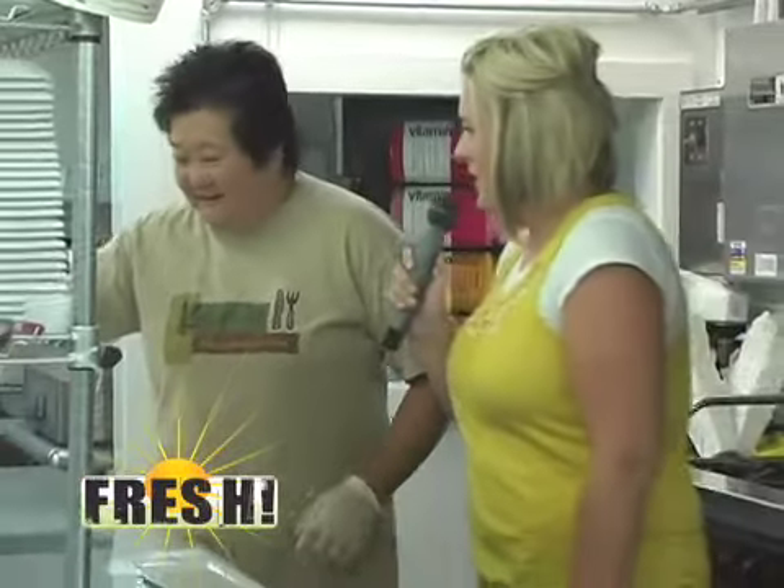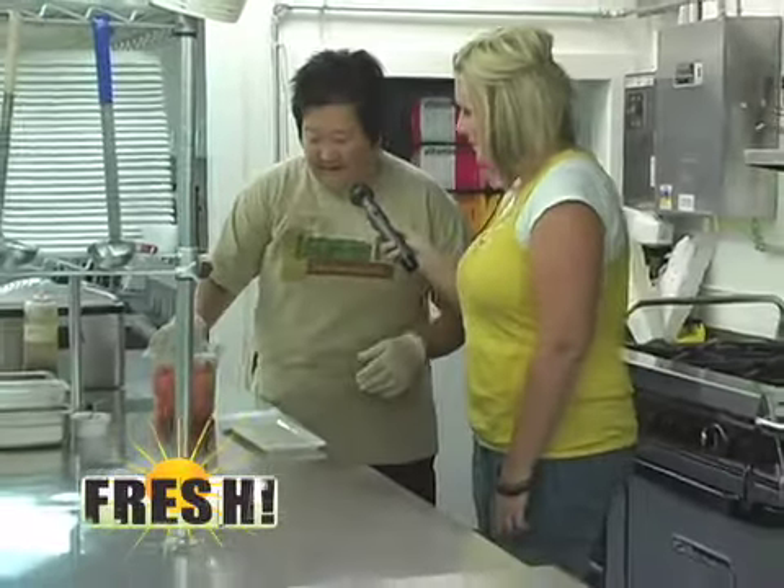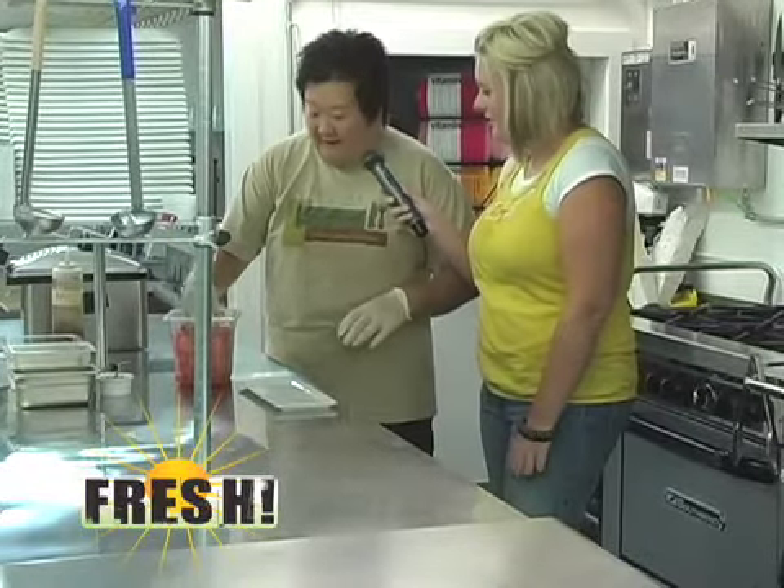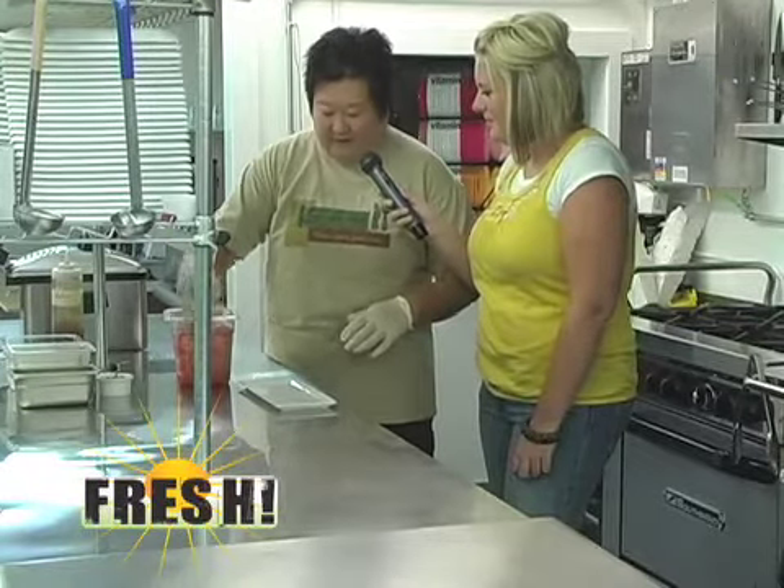And today we're going to make a watermelon salad, which is very unique. Let's go ahead and get started. What's the process here? Well, first we take our fresh watermelon, which I get from a local farmer, and we just kind of cube it up.